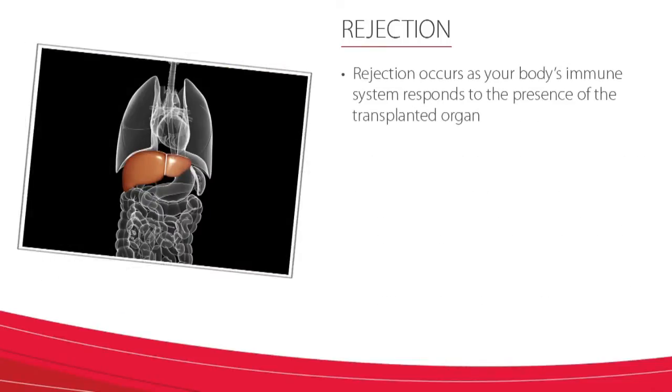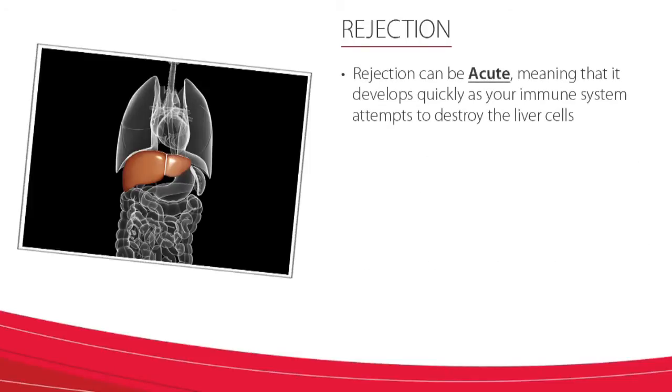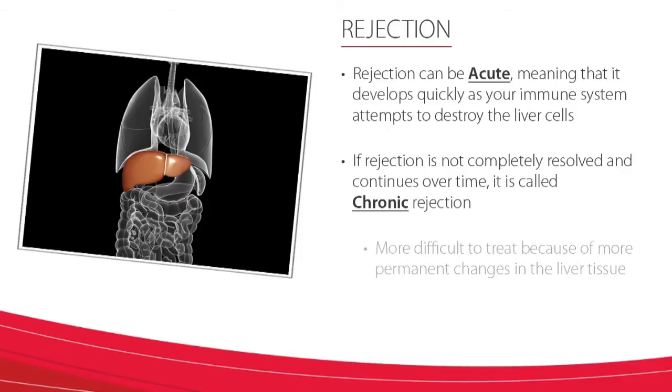How does rejection happen? Rejection occurs as your body's immune system responds to the presence of the transplanted liver. Rejection actually shows that your immune system is working. However, in transplant recipients, this immune system needs to be suppressed to protect the transplanted liver so that it is not rejected. Rejection can be acute, meaning that it develops quickly as your immune system attempts to destroy the liver cells. If the rejection process is not completely resolved and continues slowly over time, it is called chronic rejection. Chronic rejection can be more difficult to treat because of more permanent changes in the liver tissue.